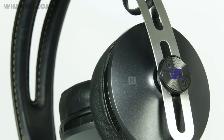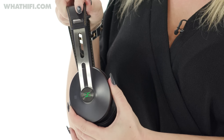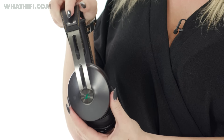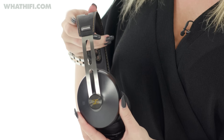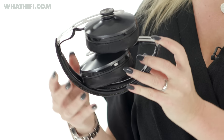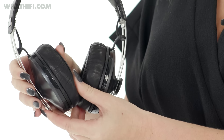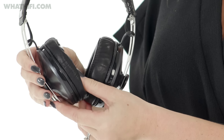To look at, the Momentum 2.0 Wireless are as desirable as ever. At first glance they look very similar to their predecessors, with an all-leather headband and earcups that sit on adjustable stainless steel rails. Look closer though and you'll see a few changes: the frame is now collapsible to make them more portable, and the earcups have been made bigger to ensure a better over-ear fit. The soft leather earpads are thicker too, making them even comfier.